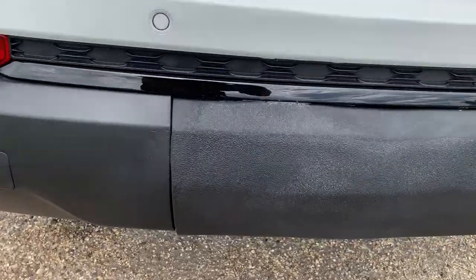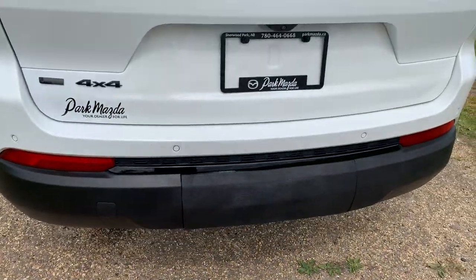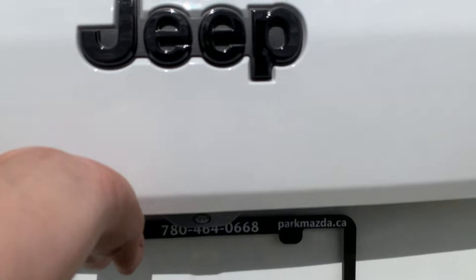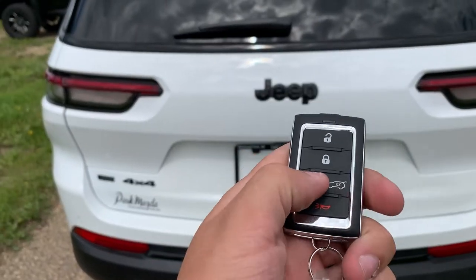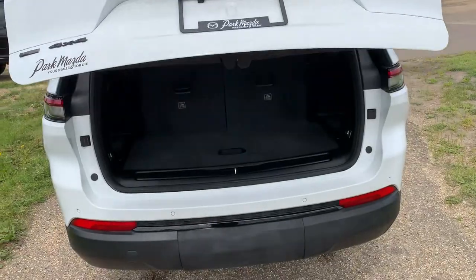Behind a small cover below the bumper we do have your trailer hitch receiver, so you can put the cover over to hide it when you're not using it. Using the key fob, press the trunk release button twice and the power liftgate opens all on its own.